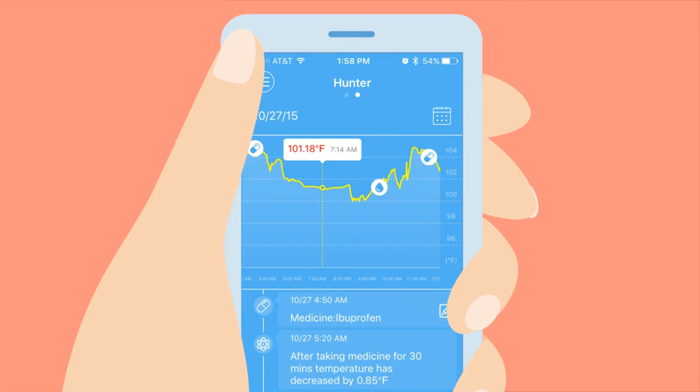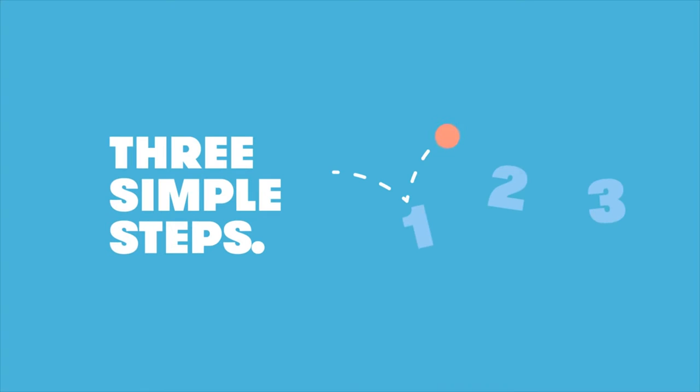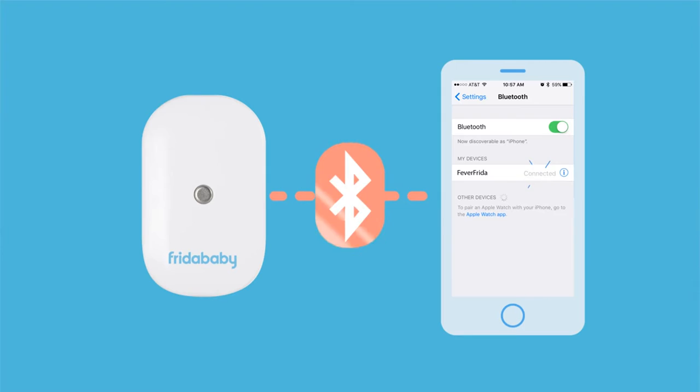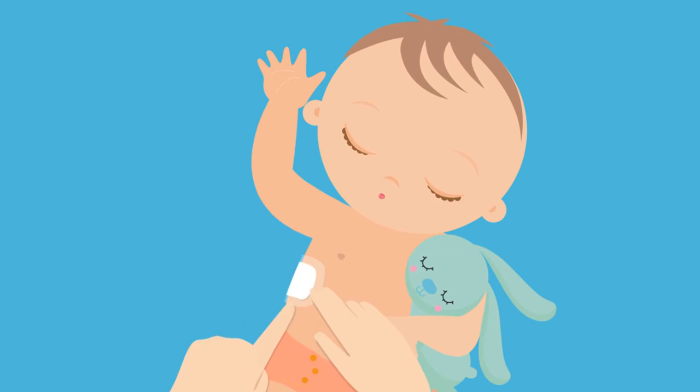It's three simple steps to end sleepless nights. First, download the free eye thermometer app. Next, turn on Feverfrida. Sync it with the mobile phone or tablet that will stay within Bluetooth range of baby. Then place Feverfrida under your child's arm using our hypoallergenic patch. It's so tiny, they won't even know it's there.